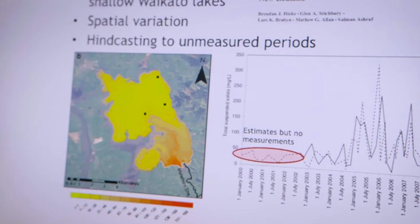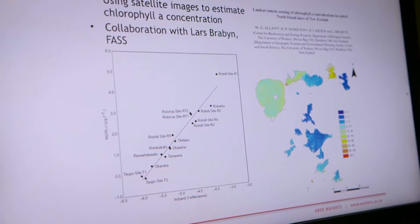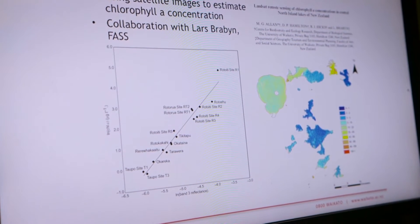From looking at satellite images we can basically analyse 100 lakes in a single sweep. We automate that and can actually go back in time, so we can produce monitoring scenarios for lakes that have never had a boat on them or any samples taken.